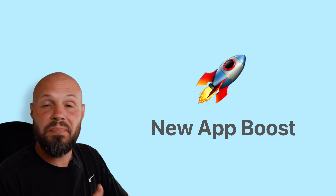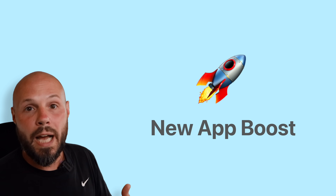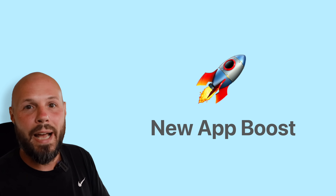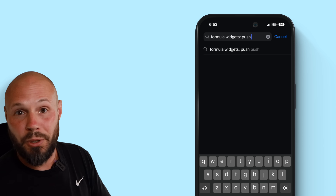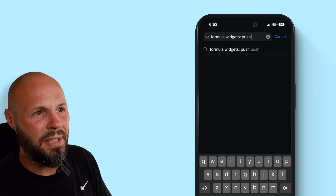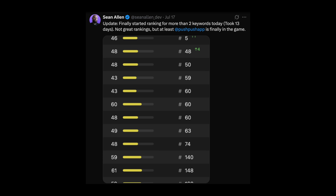I just launched an app about two weeks ago and I didn't experience it at all. For my app — and others have reported this as well — if I even typed in the exact name of my app, which was Formula Widgets Push Push, it's an F1 Widgets app, the exact title match on something very specific didn't show up at all in the search. In fact, it took my app 13 days to start ranking for more than two keywords, and many other developers are reporting this as well.